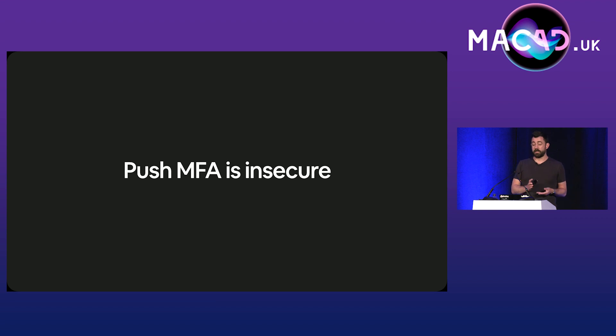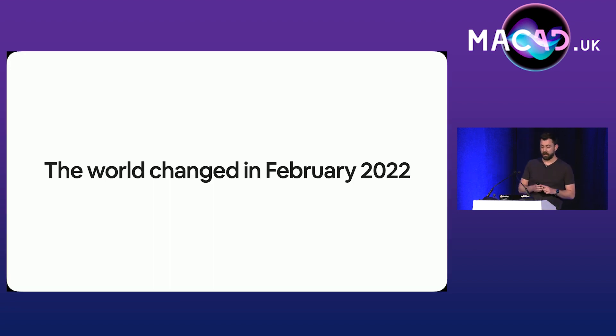We planned on beginning our migration of the rest of our users at the end of 2022 — summer is our busiest time, we're a travel company, so after our summer peak was over we were going to start. But the world changed a little bit in 2022 — world events made us want to kick this off a little bit quicker.